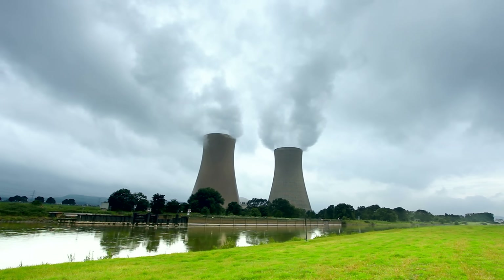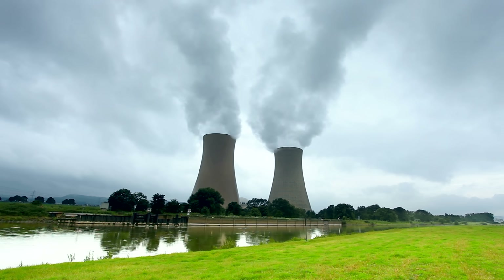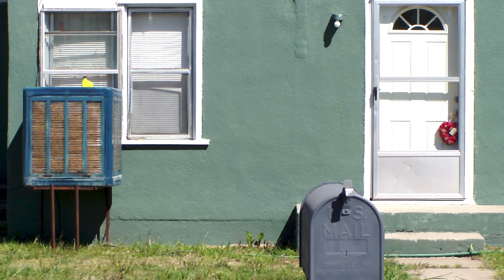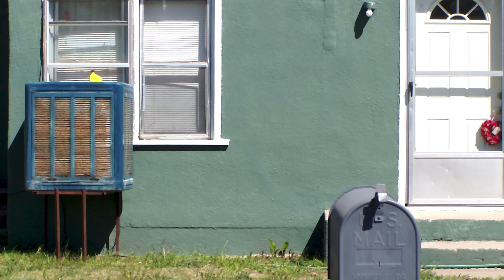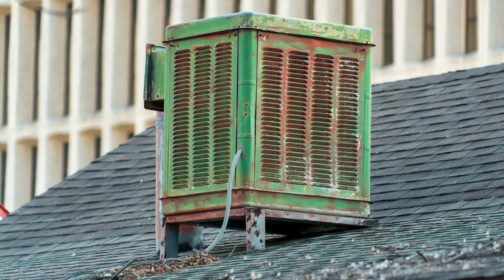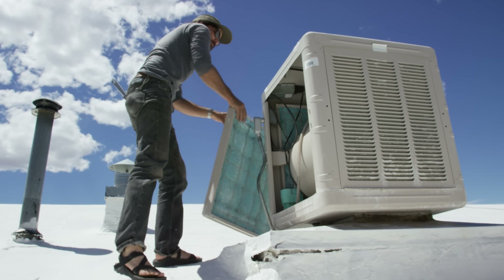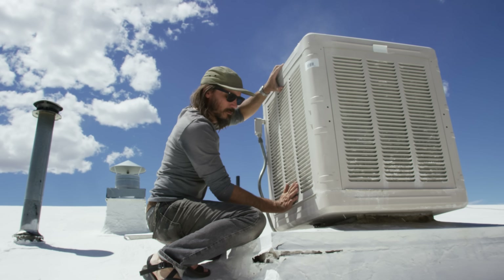But even if the heat load doesn't change at large baseload plants, the weather does, and not every climate is ideal for natural draft towers. If you live in a dry place, you might be familiar with evaporative appliances that can cool and humidify the air—we called them swamp boxes when I was growing up. It makes sense that these work better in dry climates: there's less moisture in the ambient air, so you get more evaporation and thus more cooling potential.